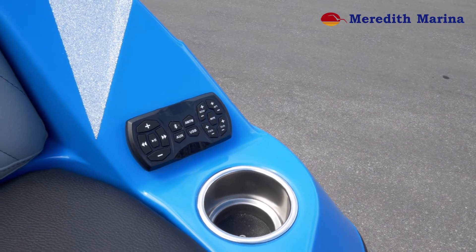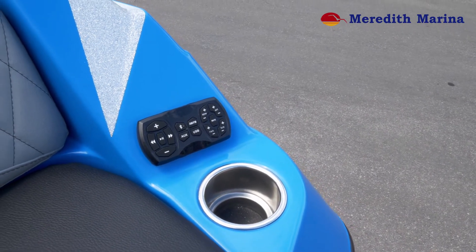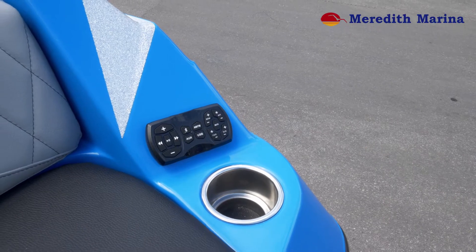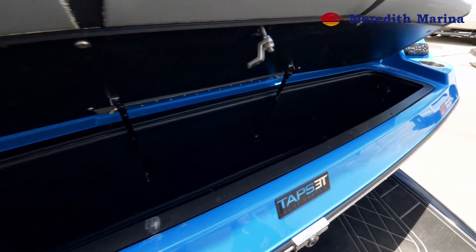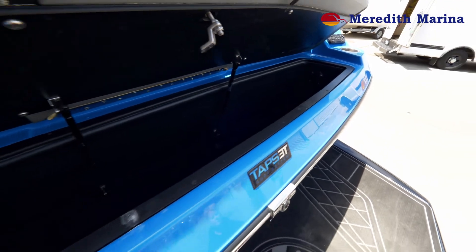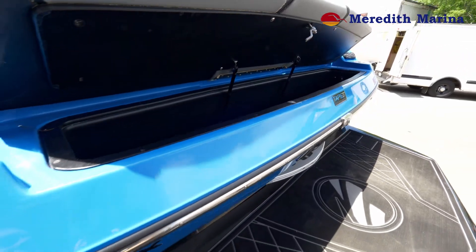When you're out hanging out in the back on the swim deck, you also have a stern remote so you can control the 10-inch Wet Sounds tower speakers. Located in the stern of this beautiful 25 ZX is a spacious surf locker where you can put things like lines as well as surfboards.